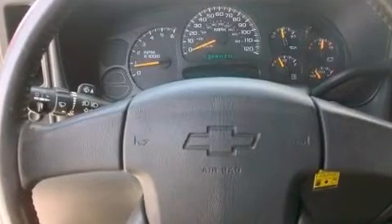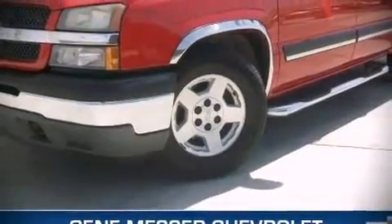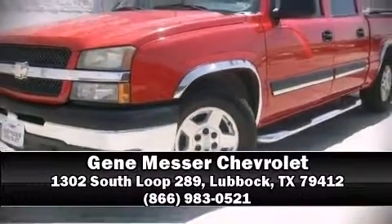It also arrives with a Carfax history report, providing you peace of mind with detailed information. Our sales staff will help you find the vehicle that you've been searching for — call now to schedule a test drive.